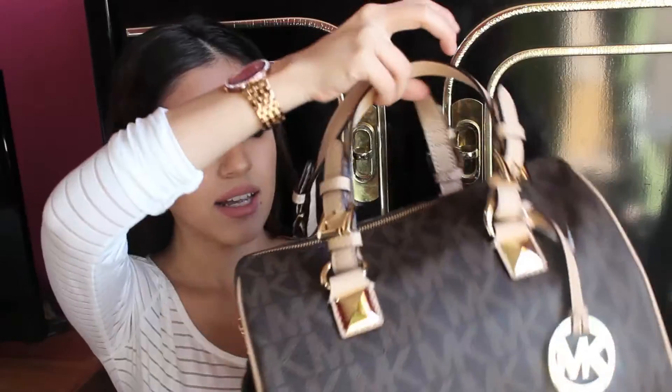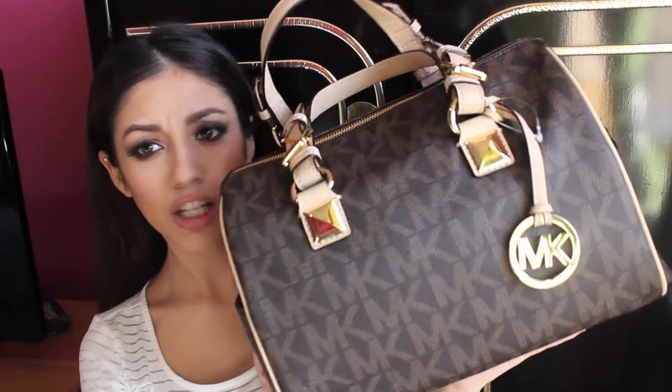Hey guys! Welcome back to my channel. I ordered a Michael Kors bag online while Macy's was having a 25% off discount on their online store. I bought a Michael Kors bag — it's this one right here. It's the Grayson Satchel in the brown color.